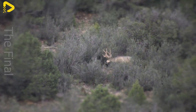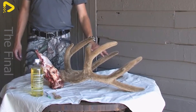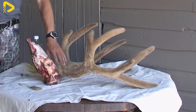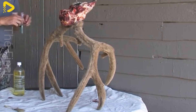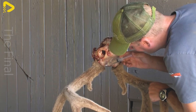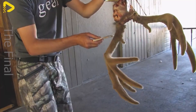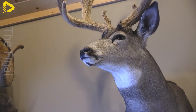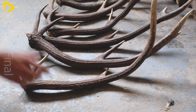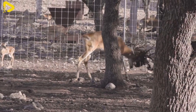The process of harvesting deer antler velvet requires precise techniques and must be performed at the right time to ensure optimal quality. Velvet is typically harvested when it reaches a length of about 25 to 40 cm, approximately 45 to 60 days after it begins to grow, mainly in the spring and early summer, when the velvet is still soft, nutrient-rich, and at its highest value. If left too long, the velvet will gradually harden into antlers, reducing its nutritional and commercial value.